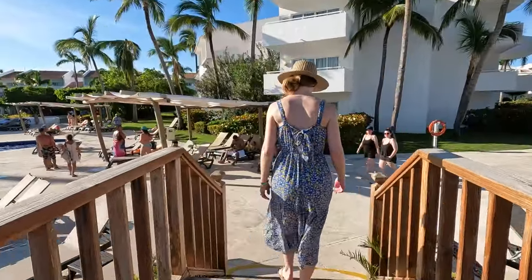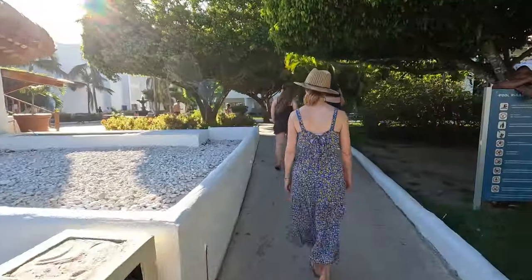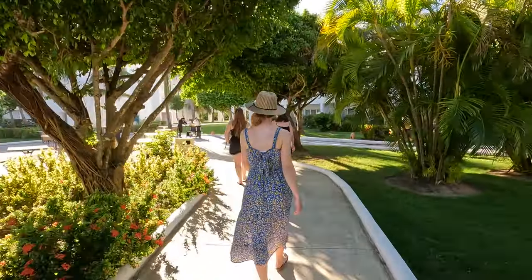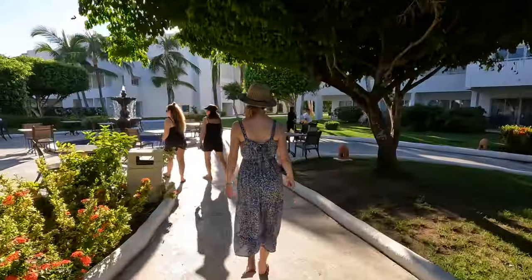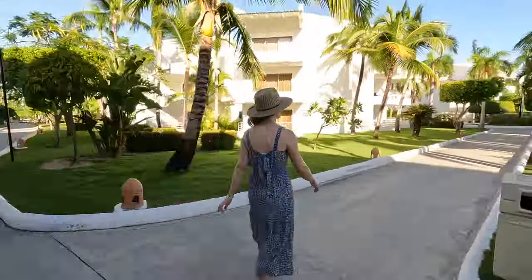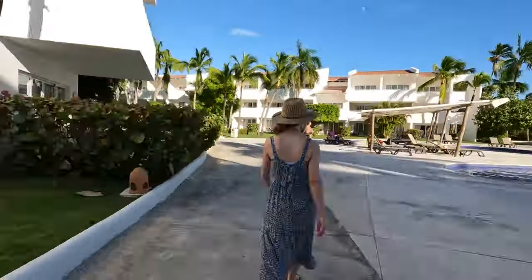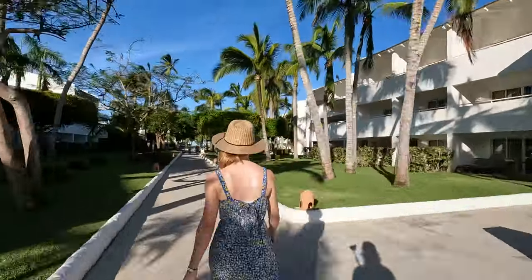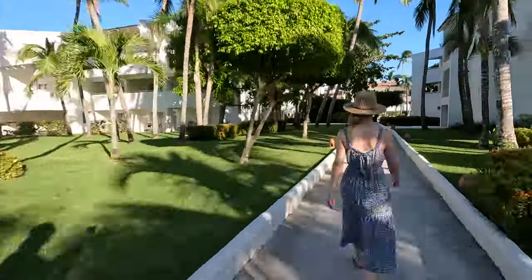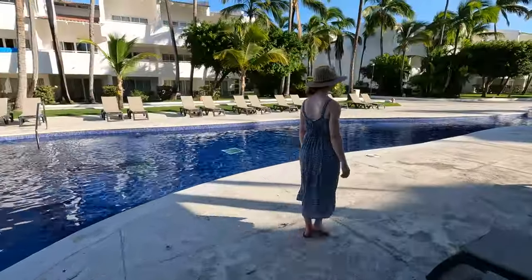As we make our way through this beautiful resort and towards the beach, we have to mention that this is the oldest and least expensive resort we've stayed at in Punta Cana. While we weren't expecting the overall experience to be on par with newer, more expensive properties, there were still some things we absolutely loved about this resort — and even preferred over our more expensive stays. We'll tell you more about that in the next episode of this series.